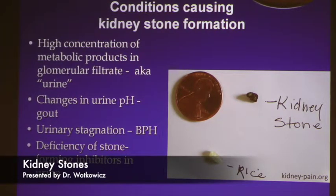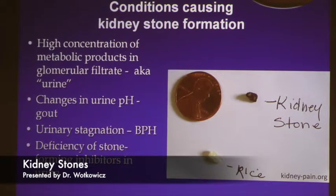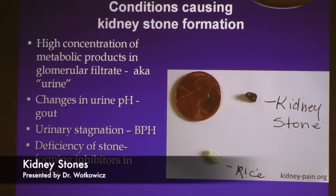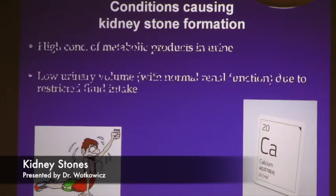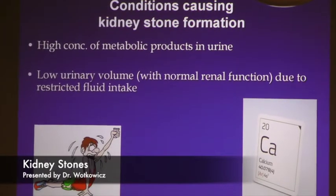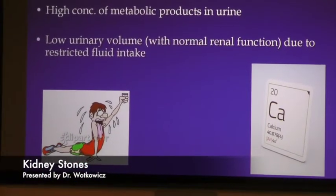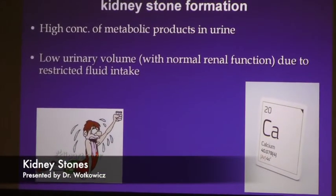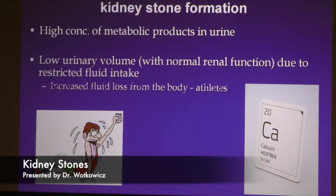We talked about deficiency of stone-forming inhibitors — there are things that make stones, and then things we can introduce to our body to help prevent them. The most common cause, in my opinion, is low urinary volume, often due to reduced fluid intake. We also see a lot of athletes in summertime presenting with kidney stones from dehydration.